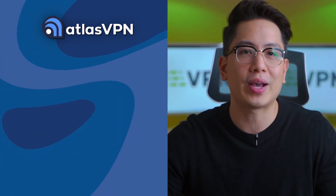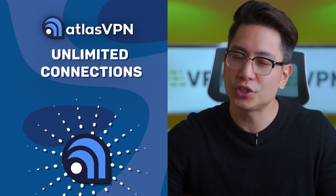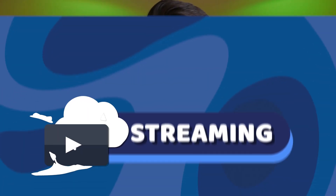On the other hand, Atlas VPN also has no restrictions on how many people can use the app at the same time, which is extremely good if you want one account for an entire friends or family group. And you might, because of point number four: streaming.